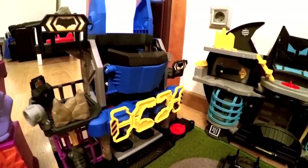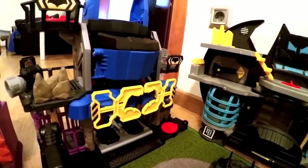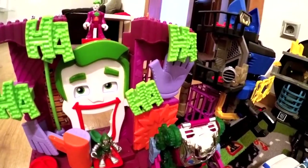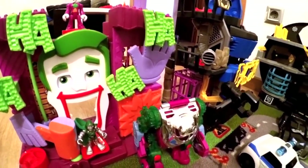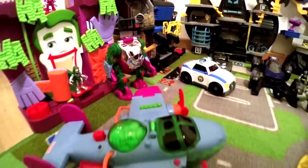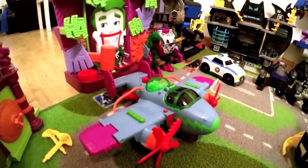There are more bat houses, and over here I also have the Joker house with the Joker robot. There's also Doctor Doom just chilling there, and a whole bunch more superheroes.